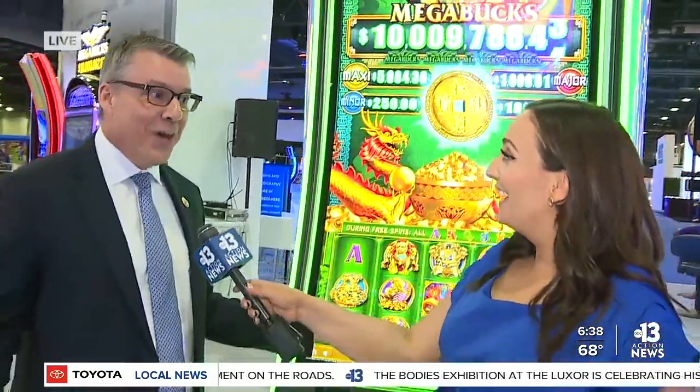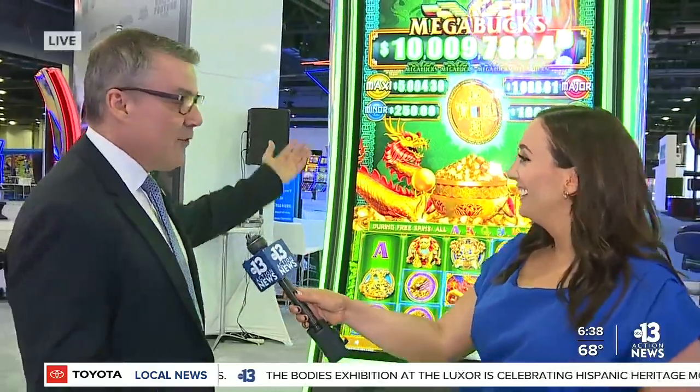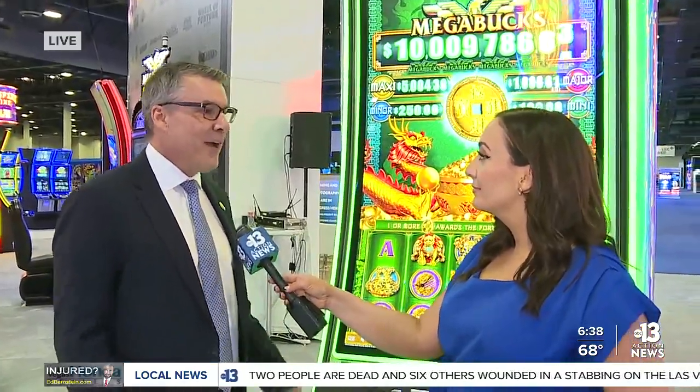Some of the trends you're seeing in casinos these days are large format machines — they're very popular with players. This is a Peak 65 machine, so 65 inches, leveraging a lot of beautiful screen technology as you can see, and carrying those great brands. Megabucks has been around for decades and players love it.